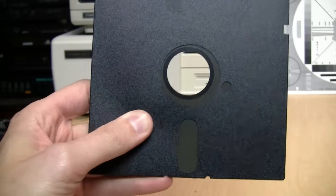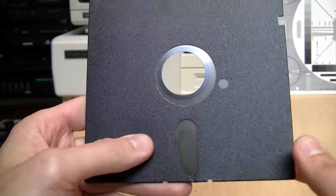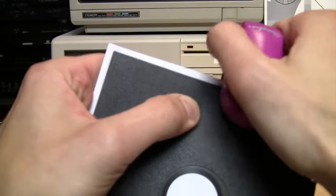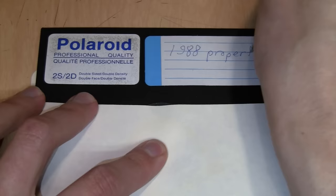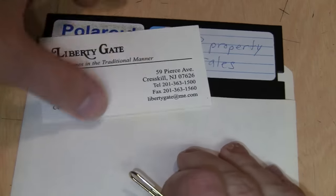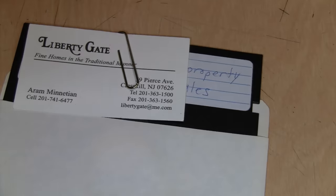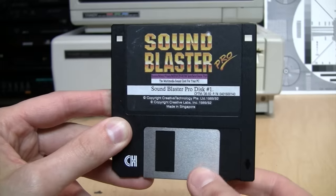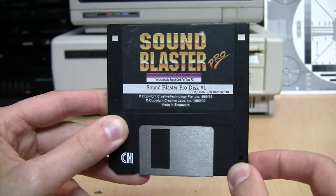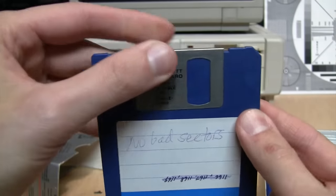With five and a quarter inch floppy disks, people would get their greasy fingers on the open area and ruin their data. They would crease the disk and ruin their data. They would staple it to a piece of paper and ruin their data. Even pressing too hard when writing on the label with a ballpoint pen, pencil, or attaching a paper clip can damage a five and a quarter inch diskette. The hard plastic shell and protective shutter makes the three and a half inch diskette impervious to that kind of damage.